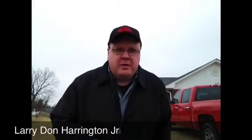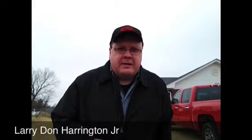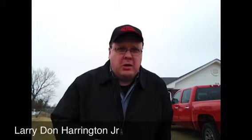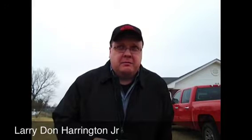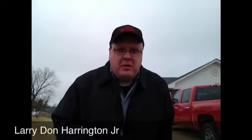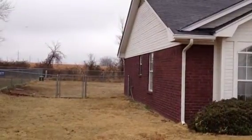Hello to all my family and friends. It is about 45 degrees here in Calera, Oklahoma, and it's been raining some. I want to make a video to show you some footage of our home and of the family — hope you enjoy.